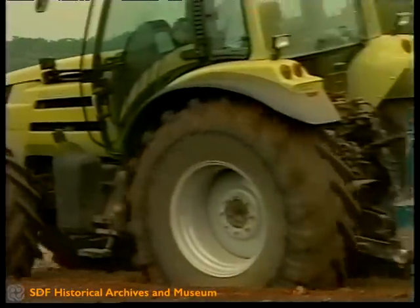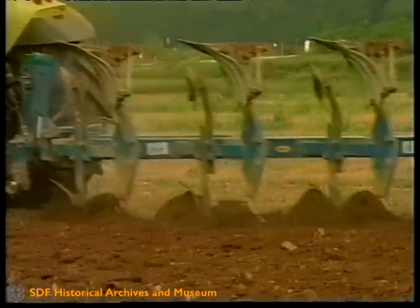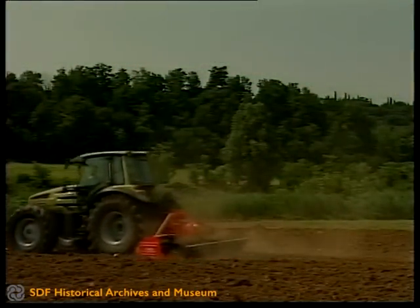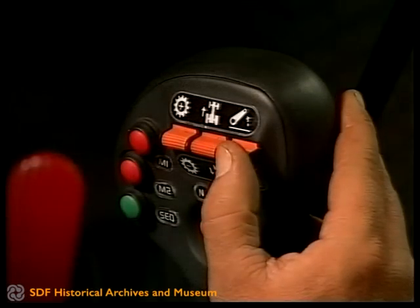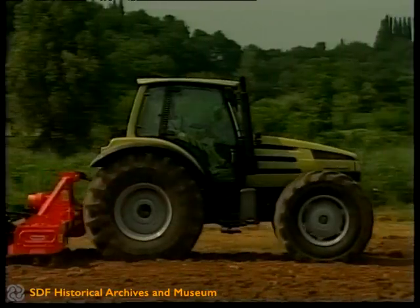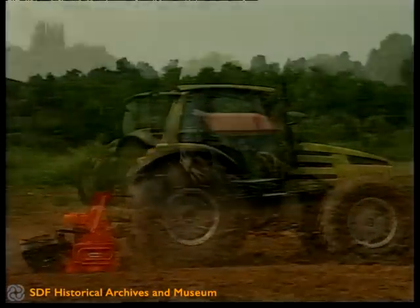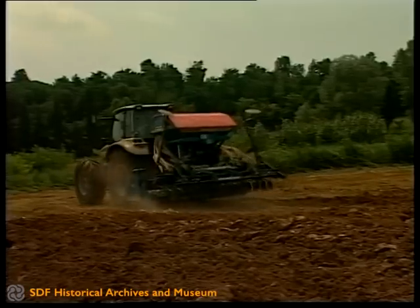Eine ausgefeilte Heckhubwerksregelung garantiert absolute Präzision bei der Regelung von Arbeitstiefe, Zugkraft bzw. Mischregelung und Radschlupf. Die elektrohydraulischen Bedienelemente unterstreichen die Philosophie des Hürlimann: maximale Produktivität und Bedienung ohne Anstrengung des Fahrers.